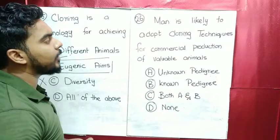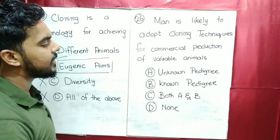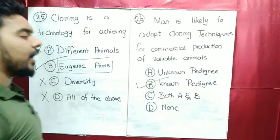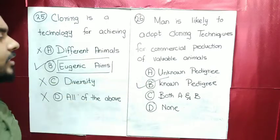MCQ number 26: man is likely to adopt cloning techniques for commercial production of valuable animals. In this case, cloning is used so that known pedigree can be maintained.